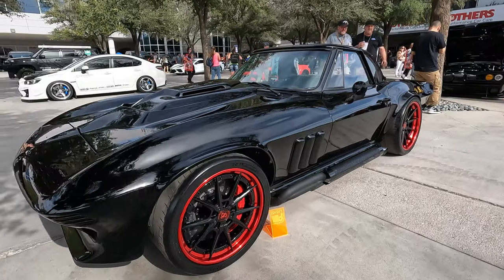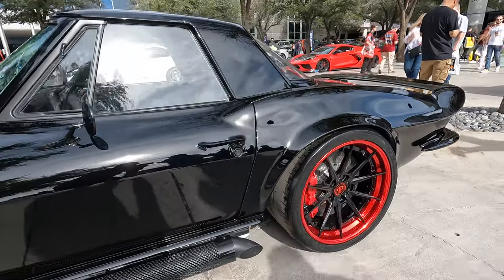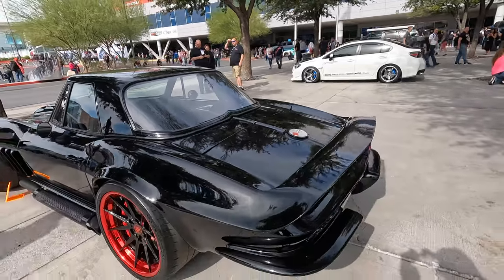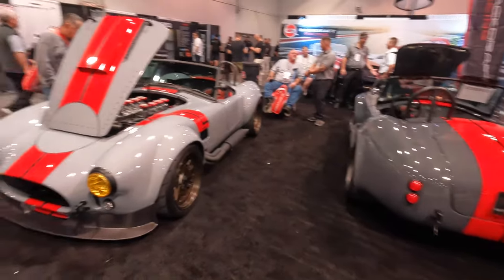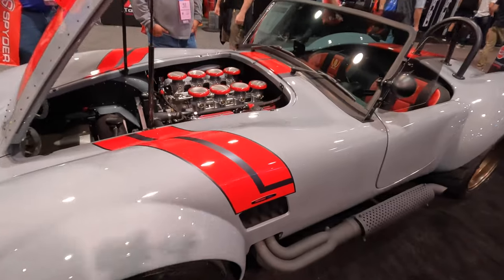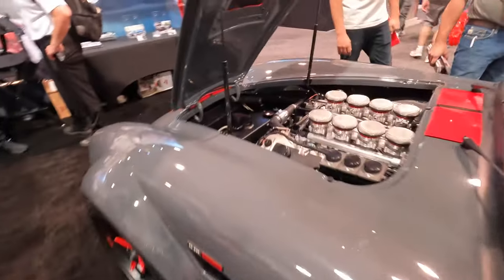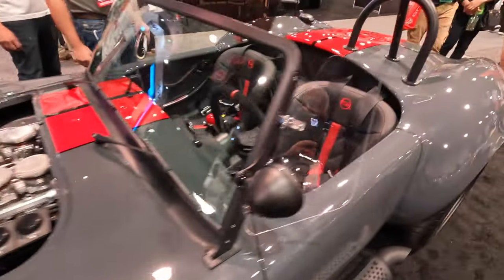Check out this early murdered-out Vette — this is resto mod custom at its finest. Check out the black pops, check out how this spoiler goes up in the back, molded in. That is nice. These are a couple of really nice looking Cobra replicas — loving the paint job. This one has a 7.3 Godzilla in it, this one's got a 5.0. Very nice work on both of these.